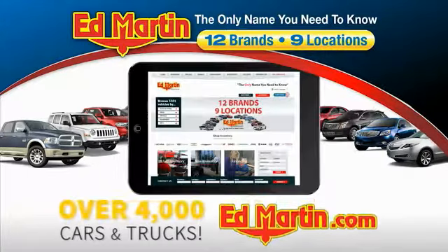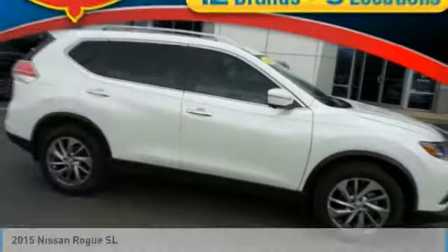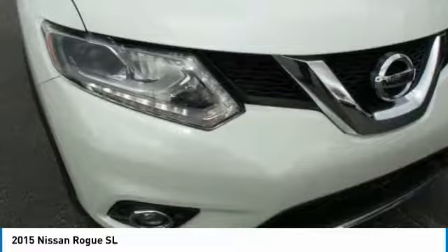You can also shop over 4,000 more cars and trucks online at edmartin.com. Stop by and take a look at the 2015 Rogue. The stylish Rogue gets 27 miles per gallon and still boasts nearly 58 cubic feet of cargo space.